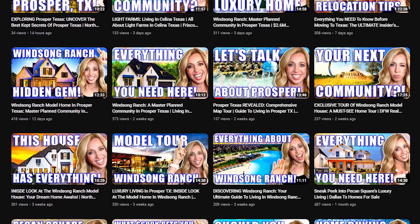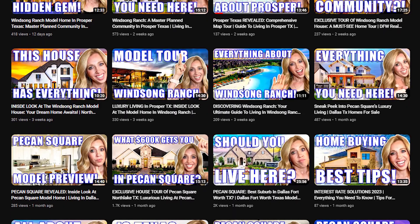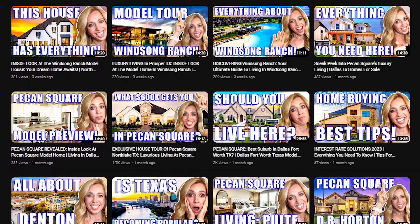We have other videos on the town of Celina and also Prosper, Texas, which is just right south of Celina. So make sure you go back, take a look at those, and we'll see you on the next one.